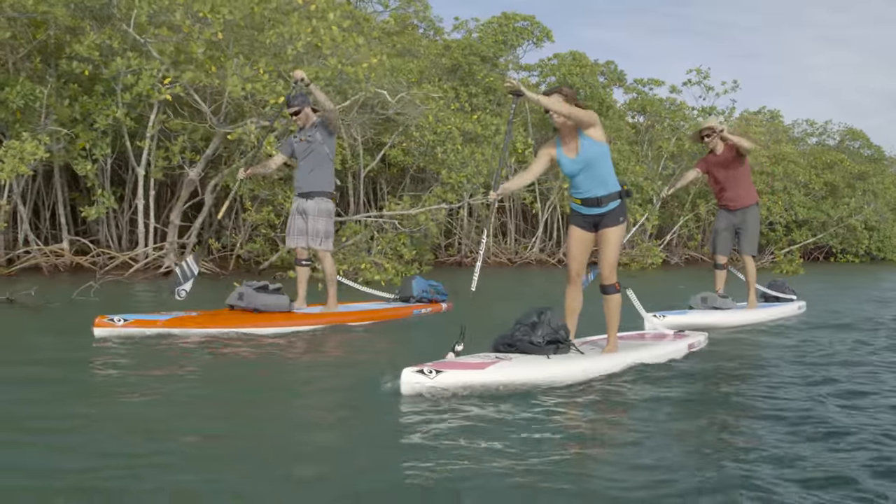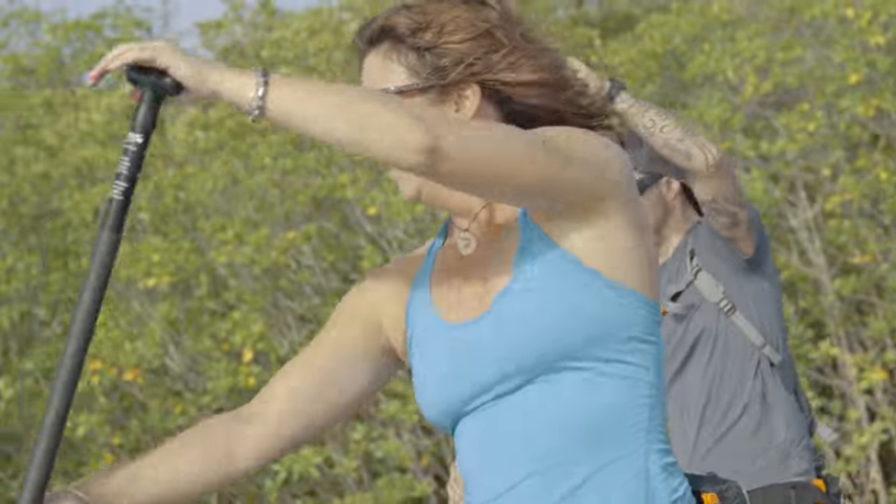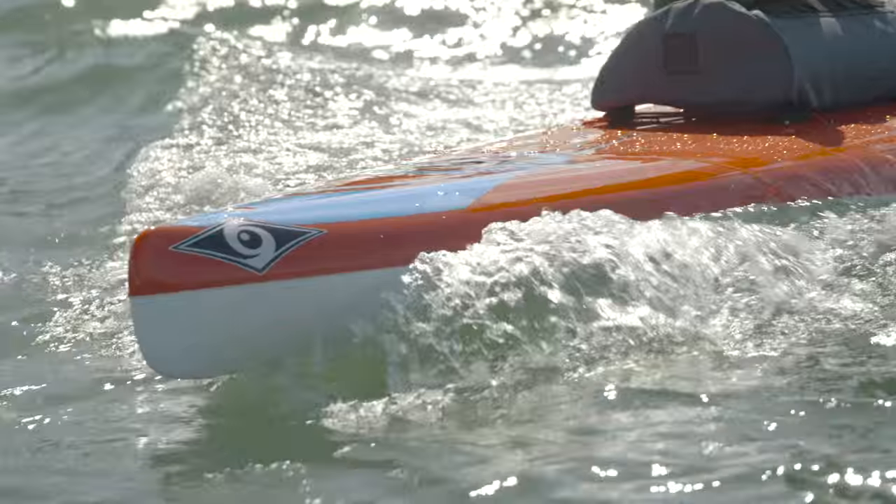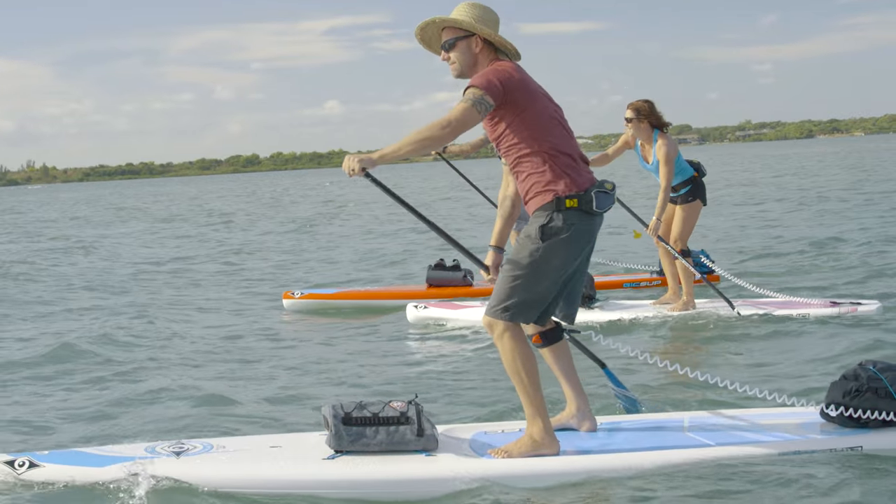In general, in high traffic areas it's a good idea for paddlers to stay close to shore, and for any crossing of the main channel to happen as quickly as possible and together as a group.